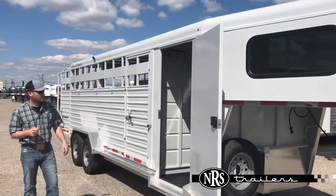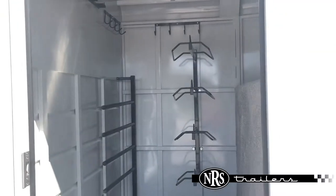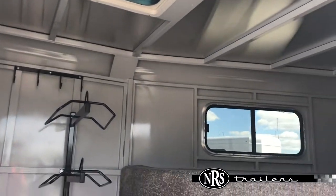Up here in this tack room option, it's got the brush tray on the door. It's got a four-tier saddle rack, plenty of bridal hooks. It's got blanket bars, and even has an air vent up in the roof.